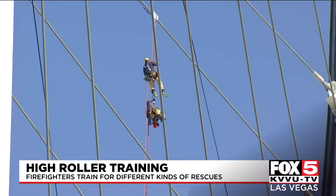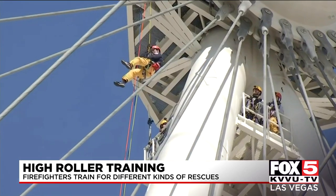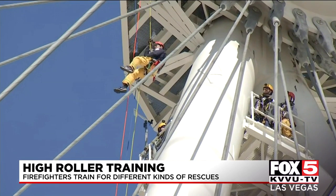Firefighters in our city had a unique kind of training today. Fox 5's Kirika Azuka gives us a look at their practice at the High Roller. Eyes were to the sky as onlookers watched the type of training that you don't see every day — firefighters rappelling themselves from the High Roller.